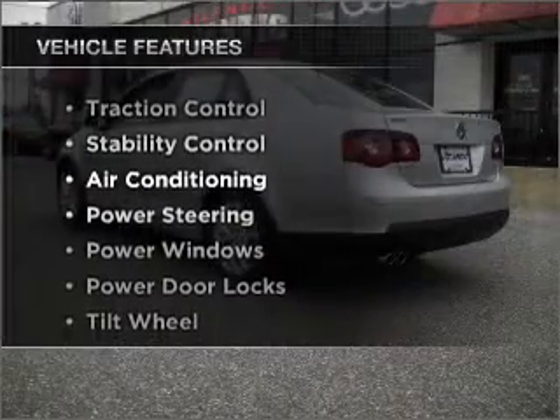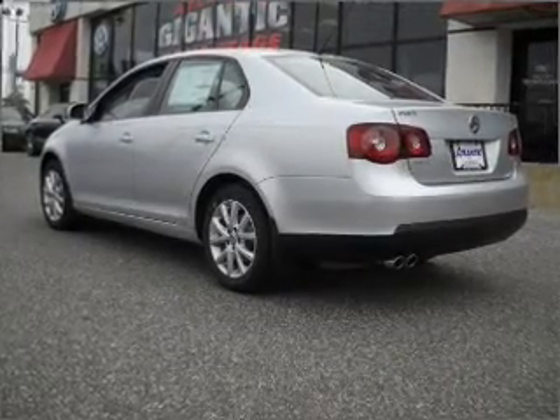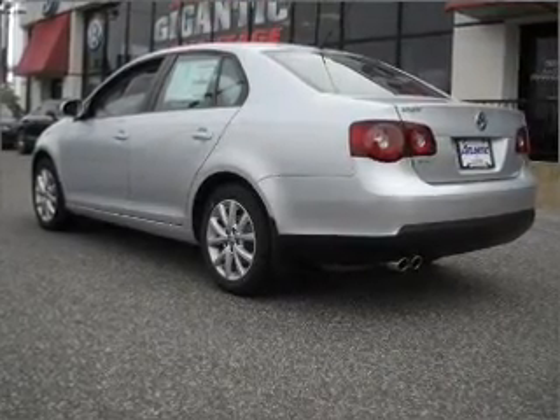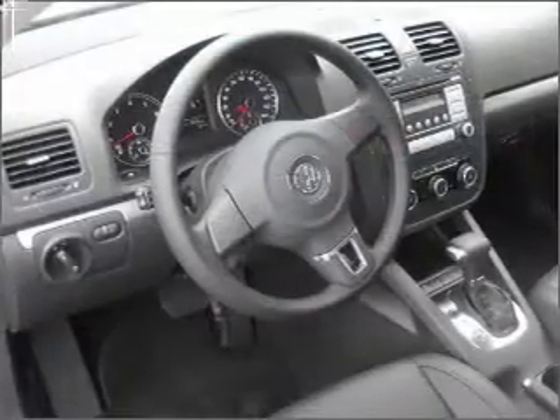you won't want to miss out on the opportunity to own this amazing ride. Air conditioning, power door locks, power windows, power steering, cruise control, and AM-FM stereo. An adjustable tilt steering wheel.